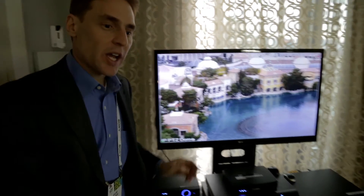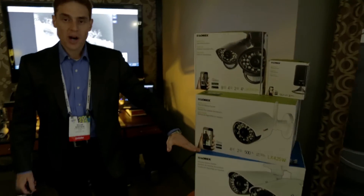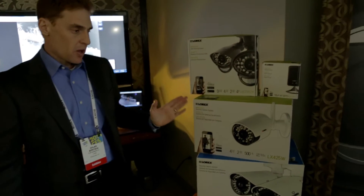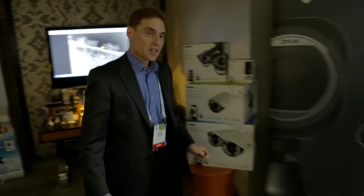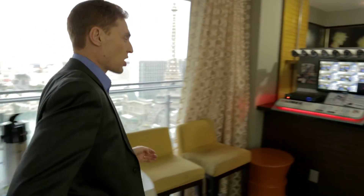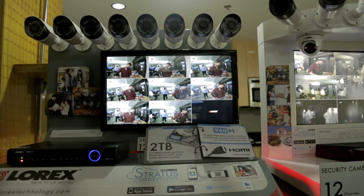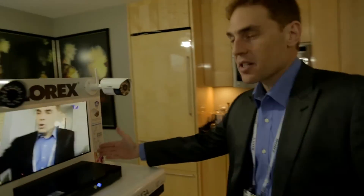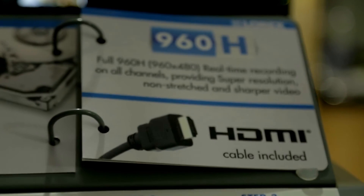Next we will look at our new retail packaging in both our wireless series and our wired series, featuring clean design, beauty shots, and connectivity. We're also introducing new design concepts for our retail displays for our wired systems as well as our wireless systems, all through live video and excellent image quality.